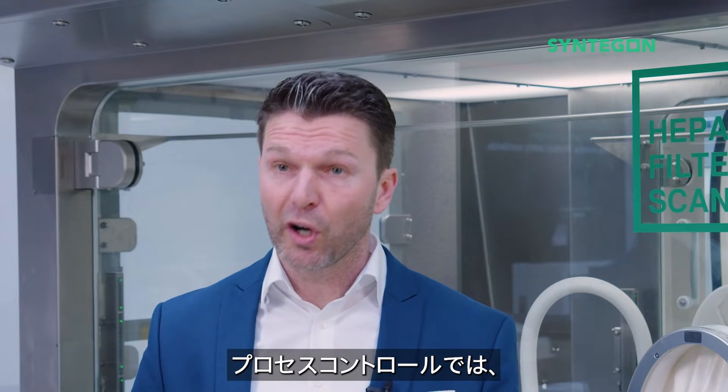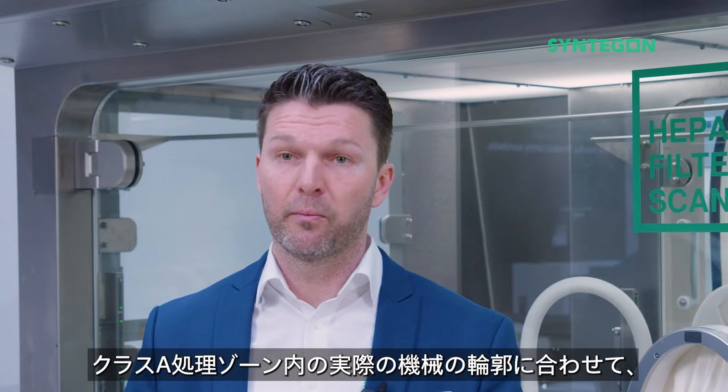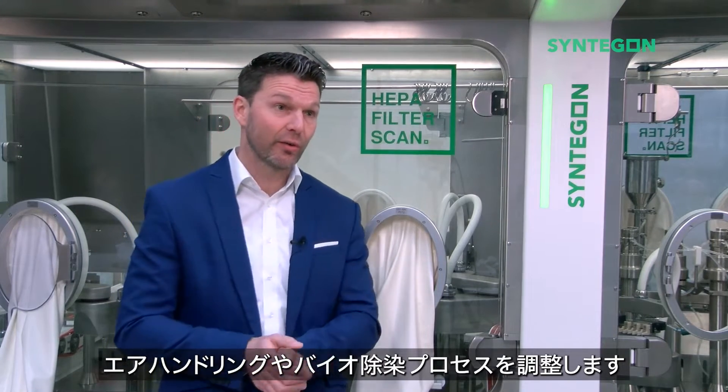It is about process control, adjusting the processes like air handling and biodecontamination process with the actual machine contours inside the Class A processing zone.